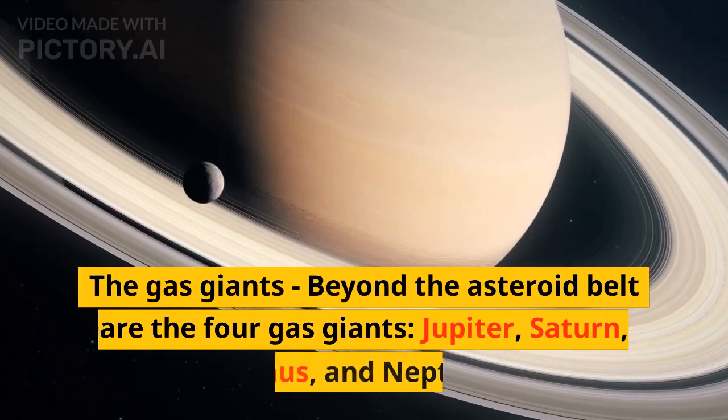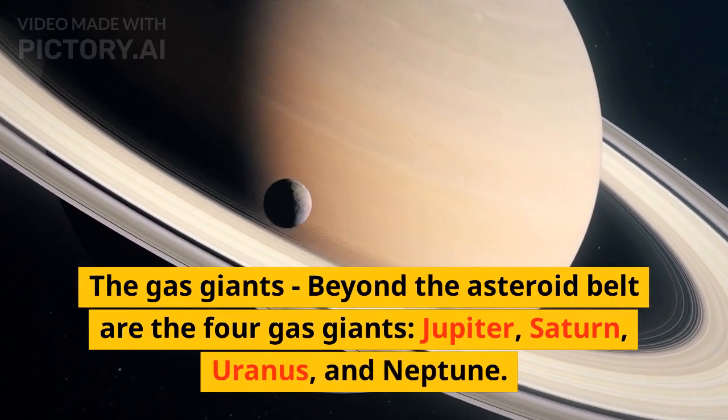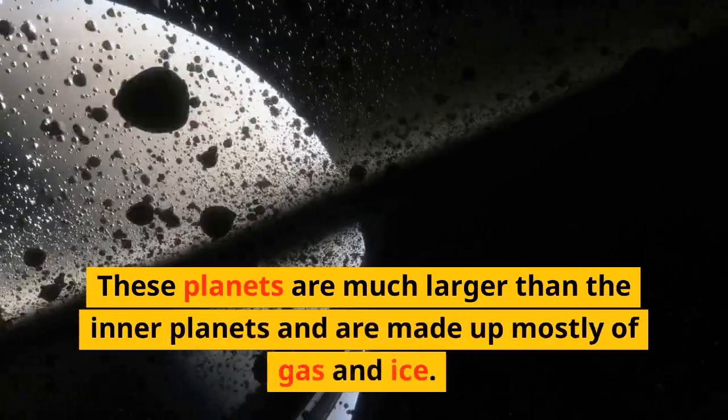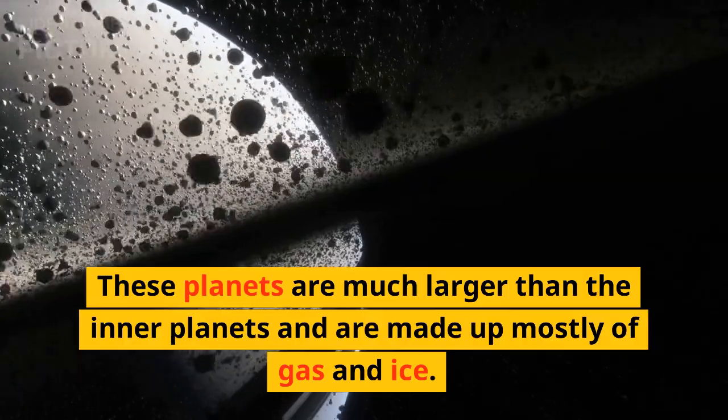Beyond the asteroid belt are the four gas giants: Jupiter, Saturn, Uranus, and Neptune. These planets are much larger than the inner planets and are made up mostly of gas and ice.